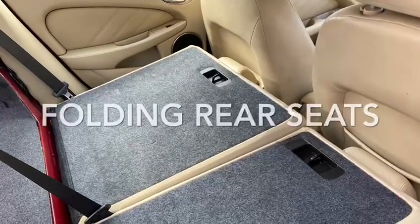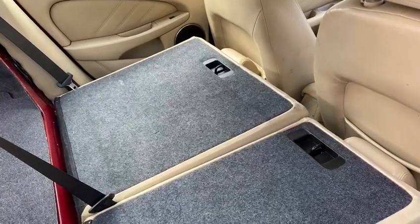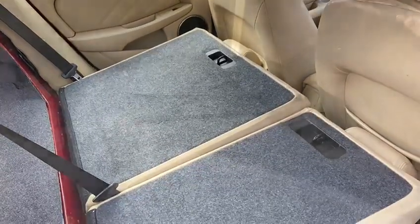This one has got the fold-down rear seat option as well, which we'll show you later in the video. The boot is absolutely immaculate. There's your fold-down rear seats — very generous boot, and of course with the fold-down rear seats you've really got quite a lot of space.